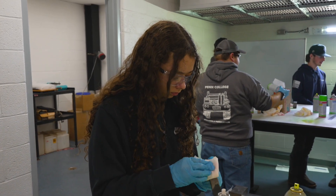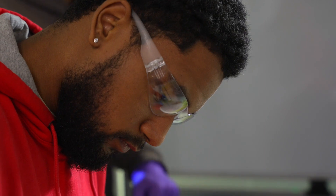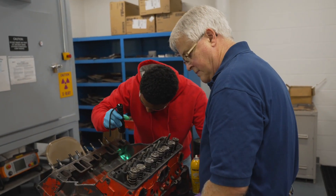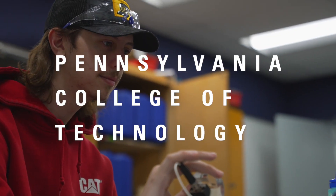According to the job and recruitment website Glassdoor, the average salary of an NDT professional in the United States is about $64,000. For Penn College News, I'm Tom Speicher.